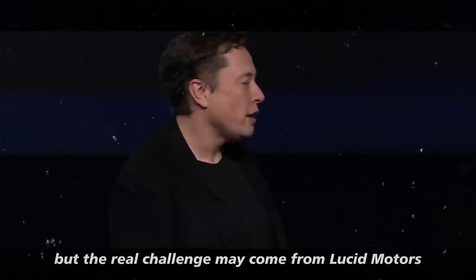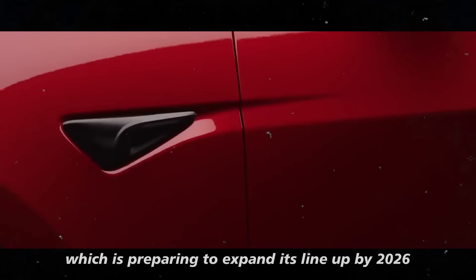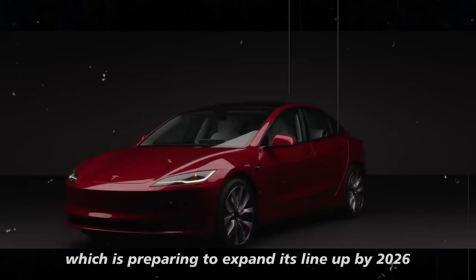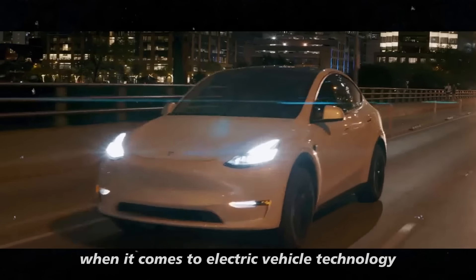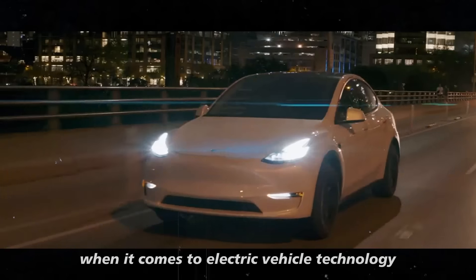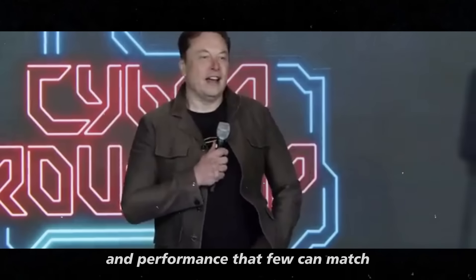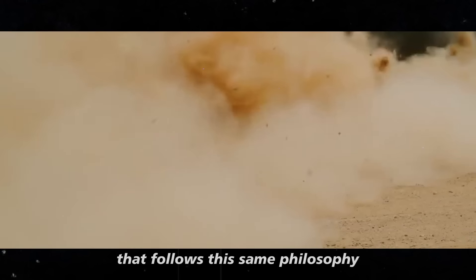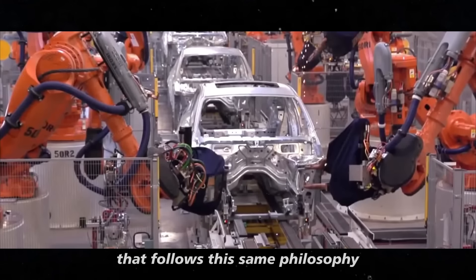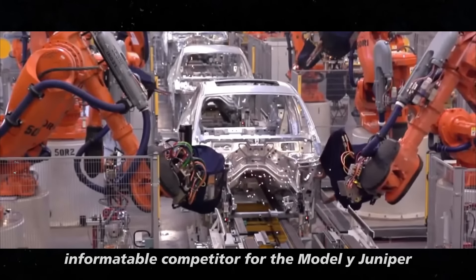The real challenge may come from Lucid Motors, which is preparing to expand its lineup by 2026. If you've heard of the Lucid Air, you know they are not playing around when it comes to electric vehicle technology. Their focus is on delivering a level of luxury and performance that few can match. If they launch an electric crossover that follows this same philosophy, it will be a direct and formidable competitor for the Model Y Juniper.